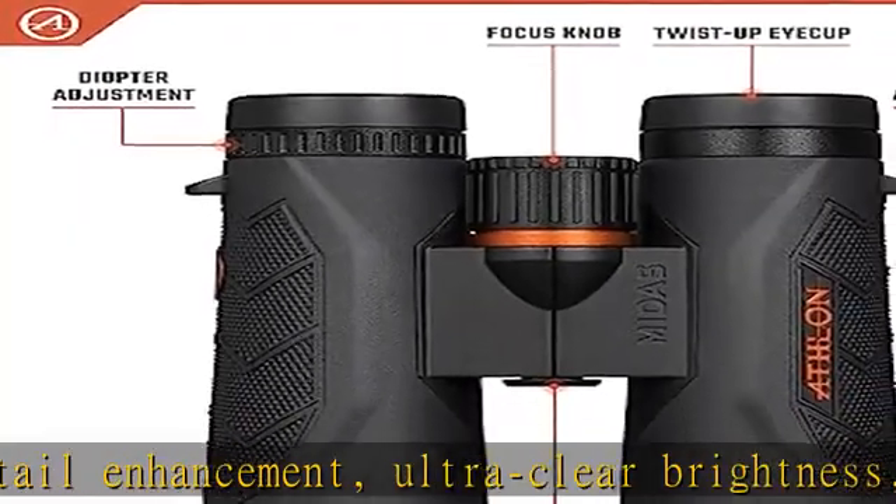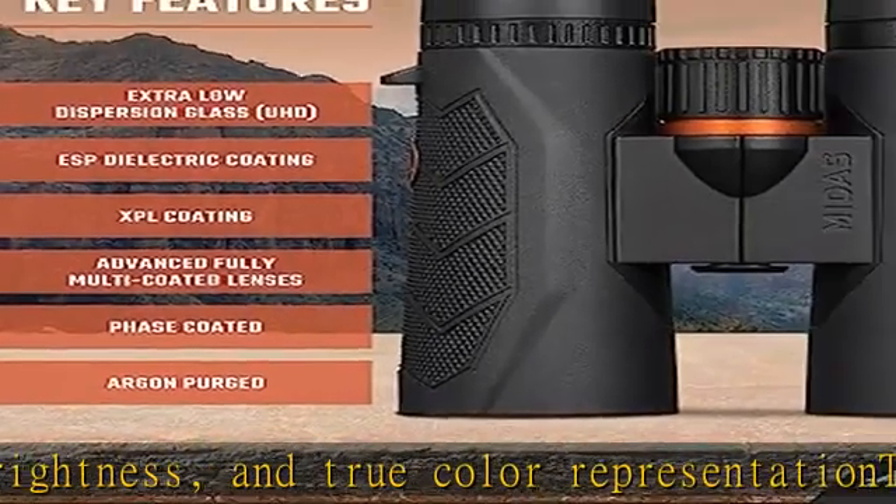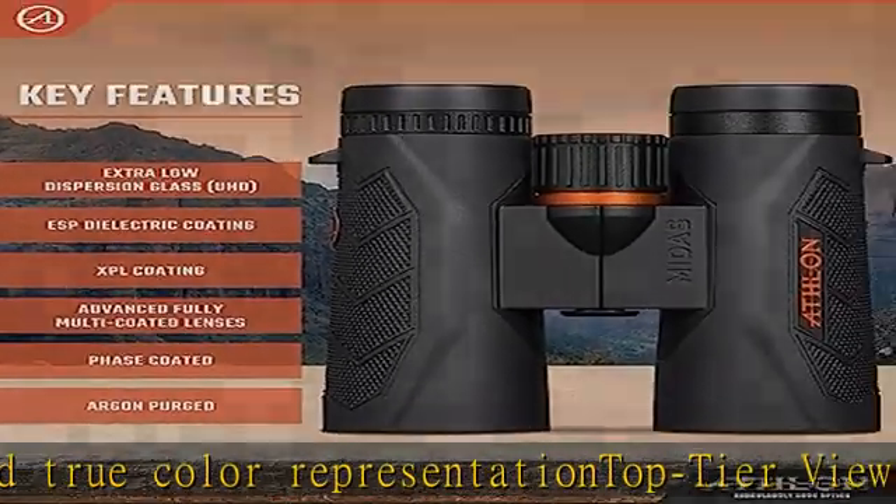The lightweight and durable magnesium chassis is as tough as a metal chassis but more lightweight. The tough XPL lens coating prevents scratches and dirt build-up.